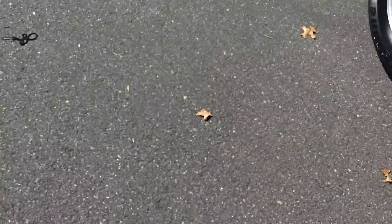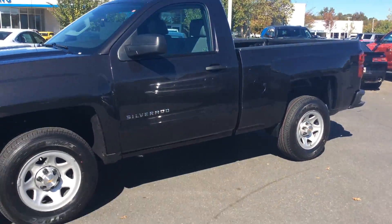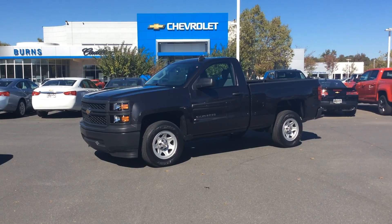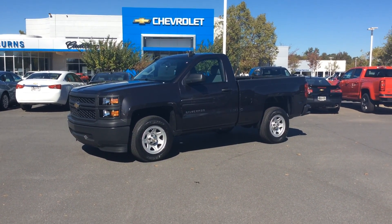I have plenty more where these came from. This one's a color that we don't always have in work trucks — you find them in white, but this one's in gray, tungsten I should call it. If you have interest in it or want to know more about it, please give us a call at Burns Chevrolet or look us up online at ByrneChevroletCadillac.com. Remember to ask for Adam.